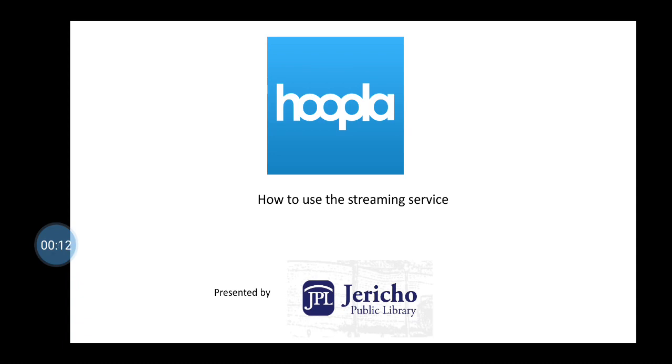Hoopla allows you to stream movies, music, TV shows, ebooks, and audiobooks from your iOS and Android smart devices.